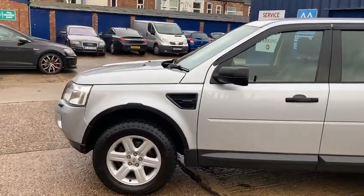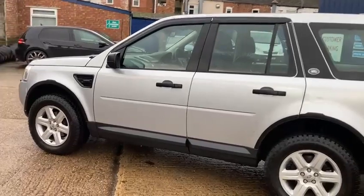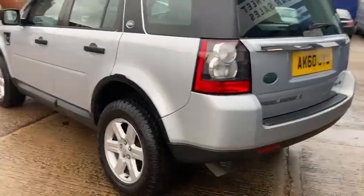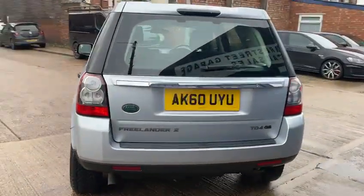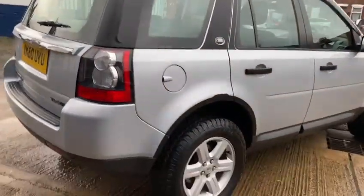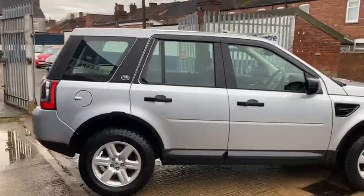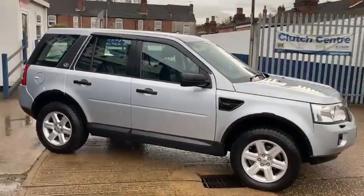It drives fantastic. If you've got any more questions or you'd like to arrange a viewing, please get in touch. Thank you for watching.